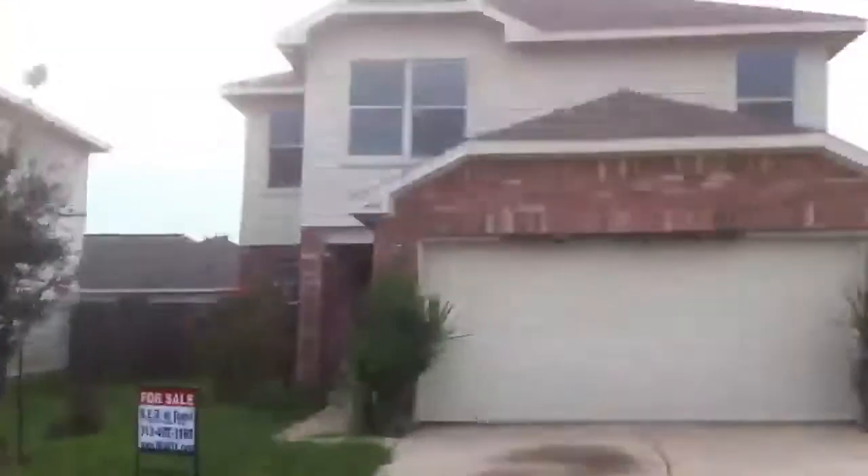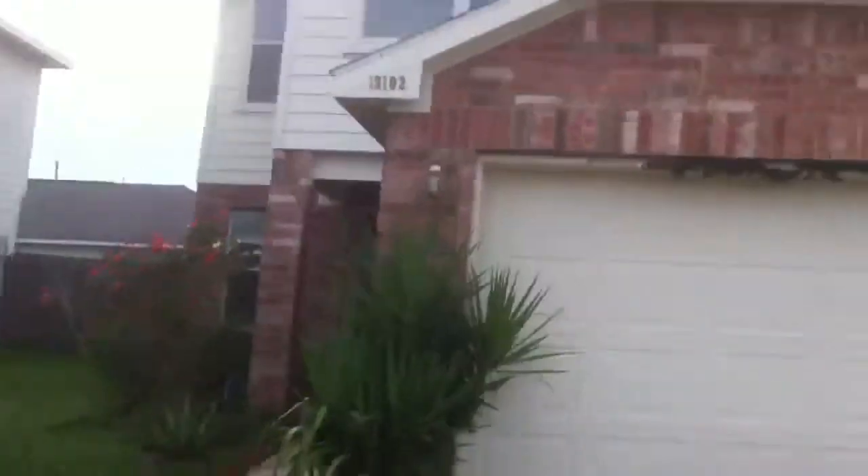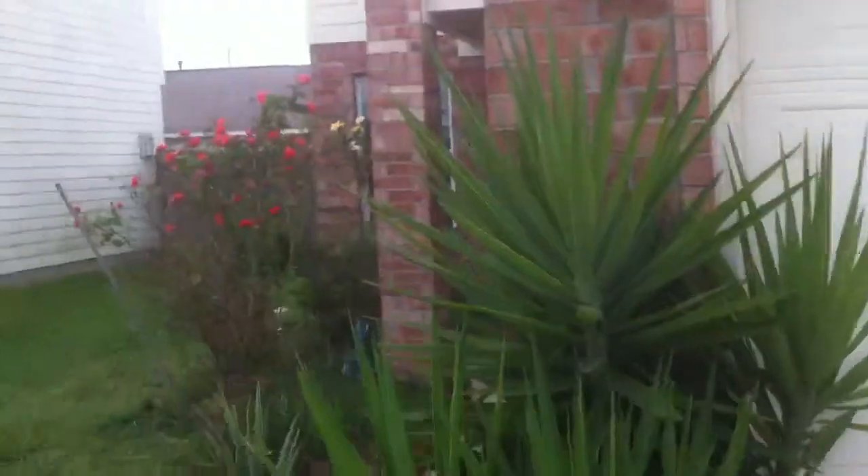One of our new foreclosures in the southwest Houston area — it's a Beezer-built home, I think it was built in 2005 or 2007. Of course it's sold as-is and does need some cosmetic work.